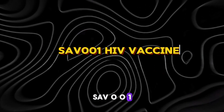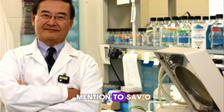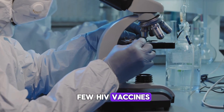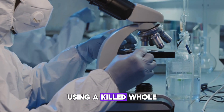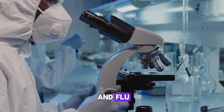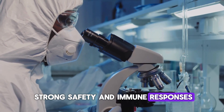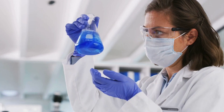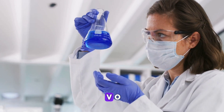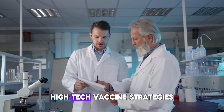Honorable mention: SAV-001 by Sumagen. Before we wrap up, let's give an honorable mention to SAV-001. Developed in Canada, it's one of the very few HIV vaccines using a killed whole virus approach, similar to traditional vaccines like those for polio and flu. Phase 1 trials showed strong safety and immune responses, and though it is not currently recruiting, a phase 2 trial is expected to launch soon. If successful, SAV-001 could offer a more traditional alternative to the newer, high-tech vaccine strategies.